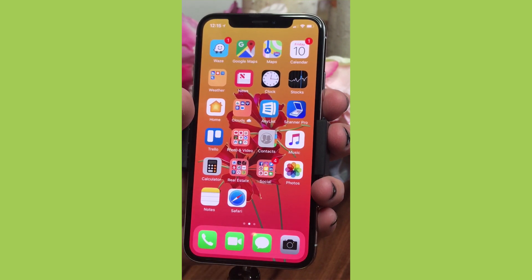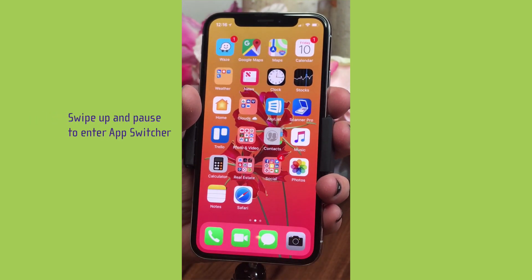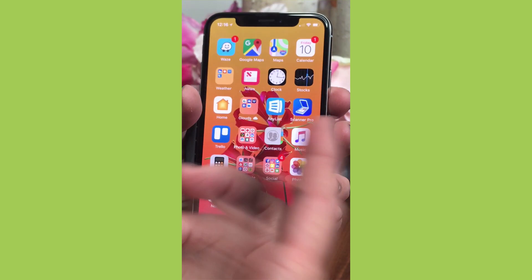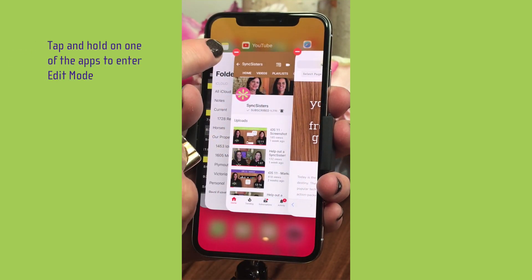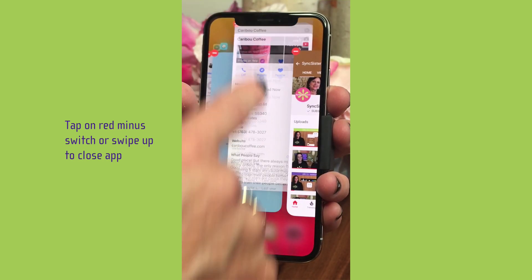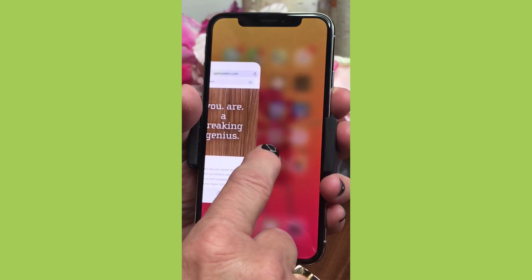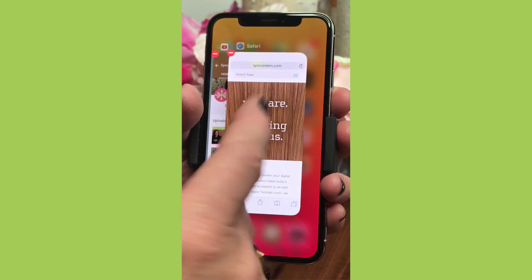Let's look at the app switcher. You used to double-click the home button, which was hard to do at the right speed. Now it's easier — just swipe up from the bottom and pause in the center, and you're in the app switcher. To close apps, you used to just swipe up, but that doesn't work the same way anymore. Now tap and hold on any app card until the red minus button appears in the upper left corner, then tap the minus or swipe up on the card to close the app.